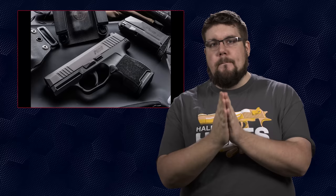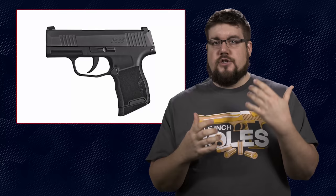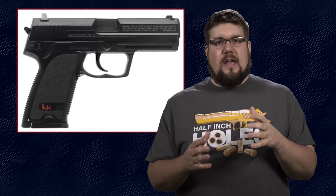Next up this week is the new SIG P365. This thing has been all the rage recently, at least until the Franklin Armory Reformation got announced. The P365's claim to fame is that it's a high-capacity micro compact. It is a striker-fired 9mm with a 3.1 inch barrel. It comes with one extended mag holding 12 rounds and one flush mag holding 10 rounds. It comes standard with night sights and features a proprietary rail instead of a Picatinny rail — it looks similar to the old HK USP rail system.